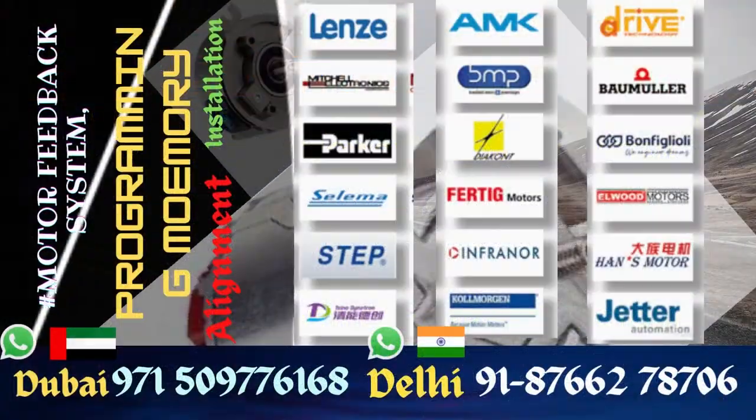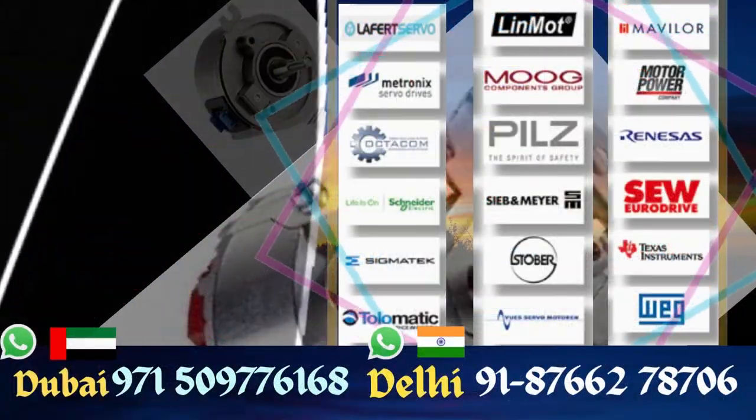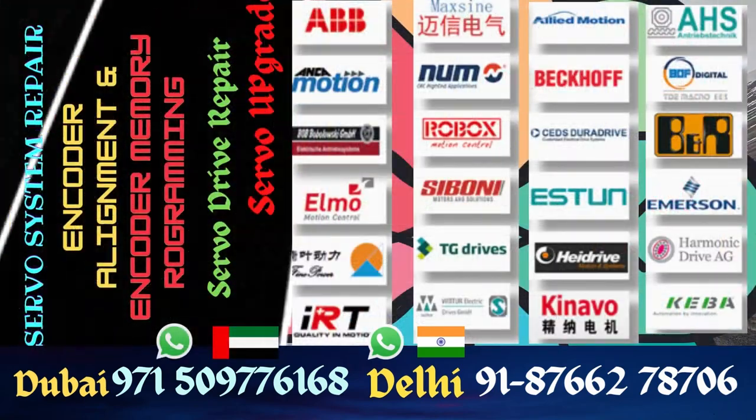The encoder you see — ITD-40 — is one of that kind of encoders. We buy it from surplus dealers whenever opportunity arises, and we buy it from many manufacturers right here in Dubai.